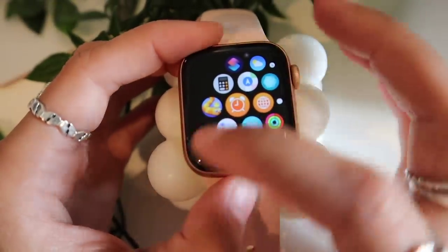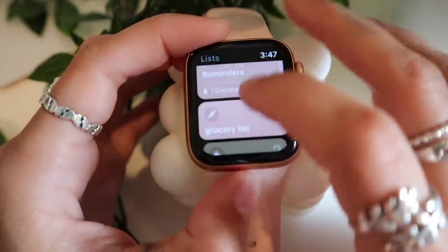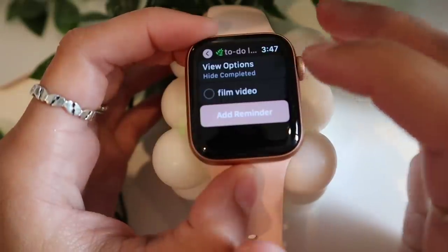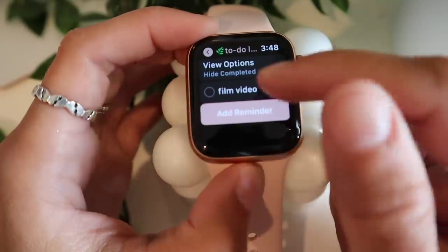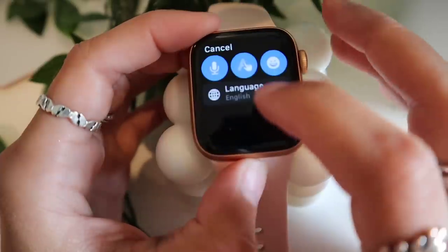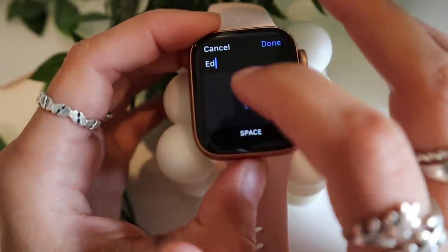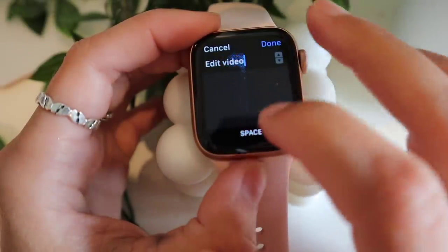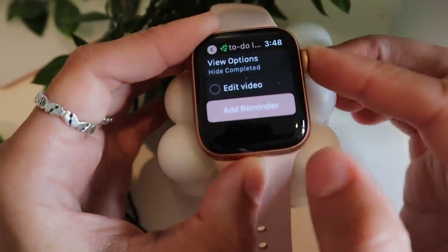Next I have my Reminders app. I keep a to-do list in Reminders on my phone, and it shows as a widget on my home screen. On my Apple Watch I can check things off — like right now I'll check off 'film video' since we're doing that. I can also add new reminders, like 'edit video,' right from the watch.